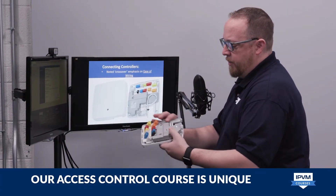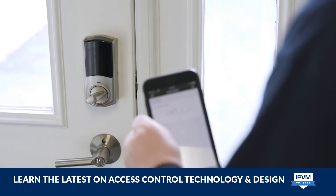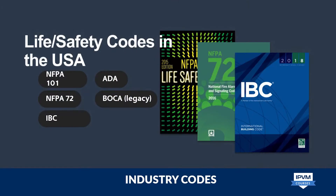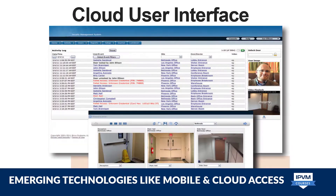IPVM's Access Control course is unique. We incorporate our ongoing testing, ensuring you learn the latest information available on access control technology and design, including the latest industry codes, management software, and emerging technologies including mobile and cloud access control.